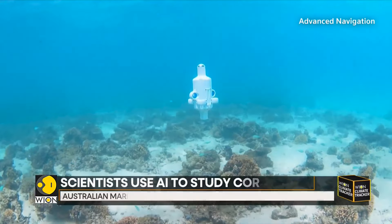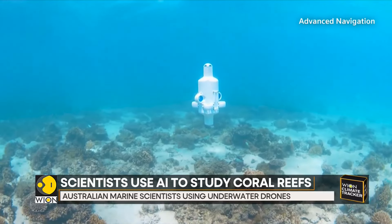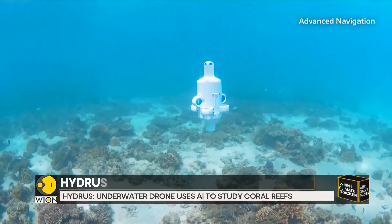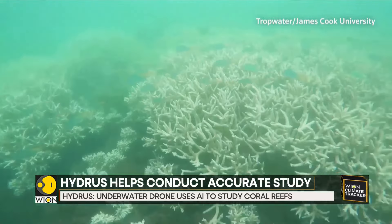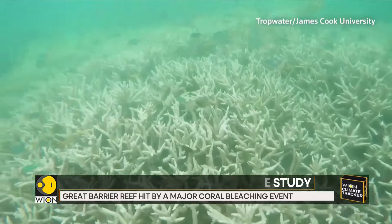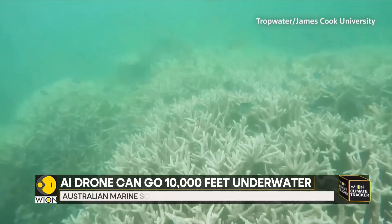This underwater drone called Hydrus is using artificial intelligence to study coral reefs. Australia's Great Barrier Reef has been hit by a major coral bleaching event, usually triggered by warmer ocean waters.